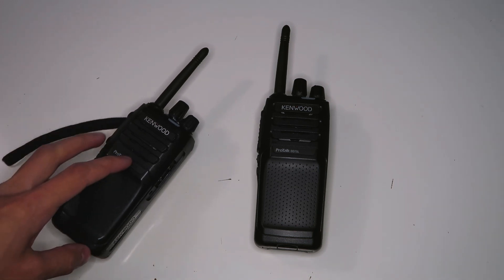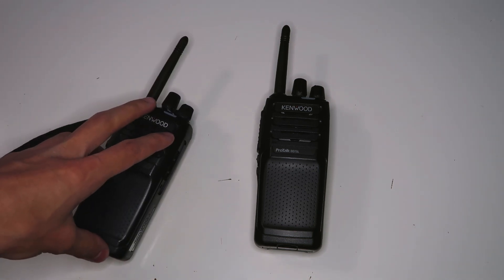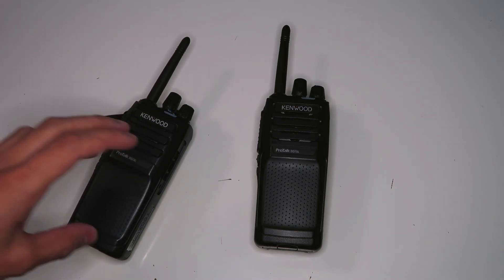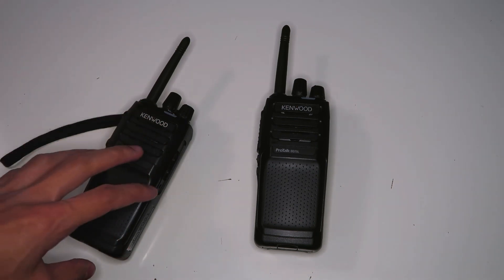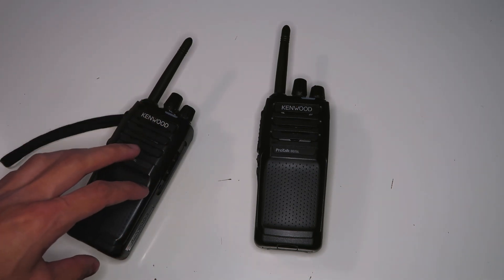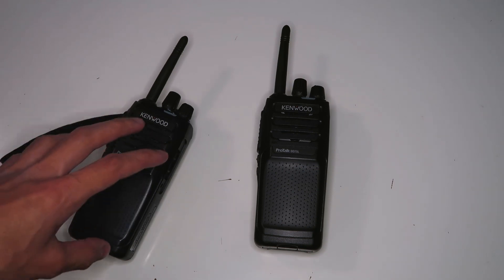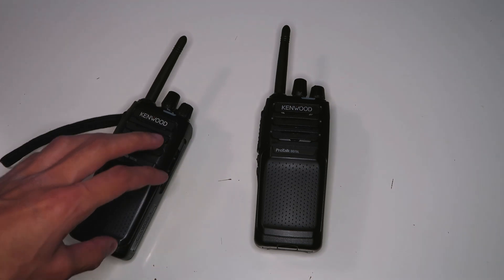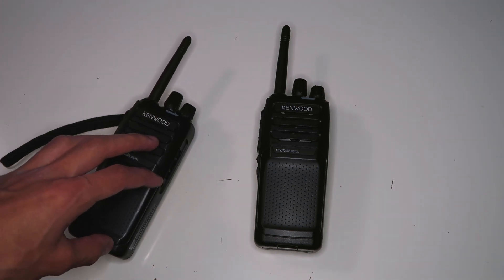This video is a range test of the Kenwood TK3701D, which is a license-free radio operating in the PMR446 band. This is the best license-free band for this type of radio available for use in most European countries, so if you've ever bought license-free walkie talkies in Europe, they're probably using the same frequencies as this radio.